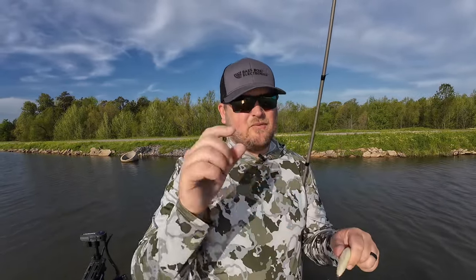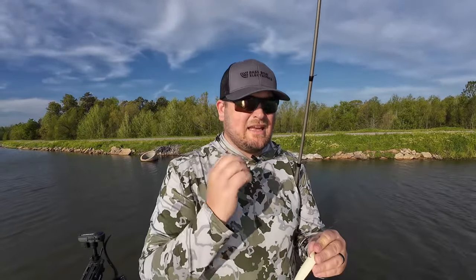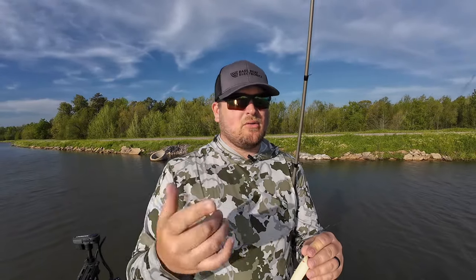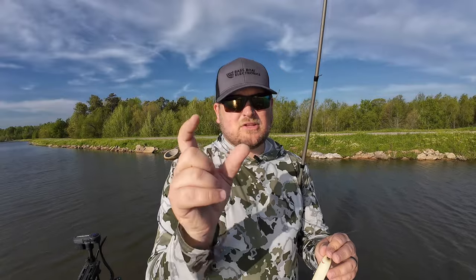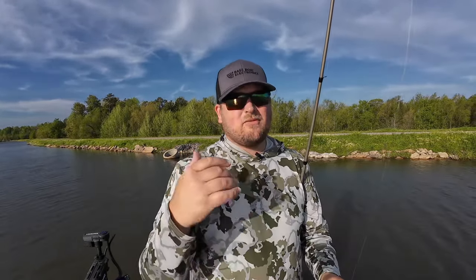They're hyper-focused on that exact size and profile of bait fish. So if they're feeding on a school of shad that are like two inches long and you throw a five-inch bait at them, they're likely not going to eat it. That doesn't mean they'll never eat a five-inch bait, but the likelihood is much lower than if you throw a smaller two-and-a-half or three-inch swimbait — something very close to the size of what they're eating. That's one of the biggest mistakes. You really need to match the hatch. It's super important when fish are schooling to match the hatch.